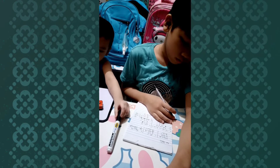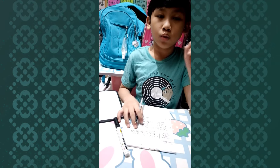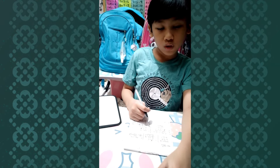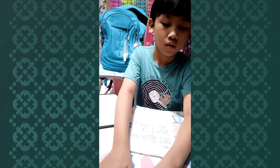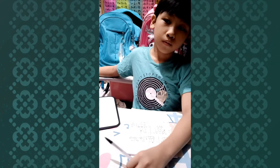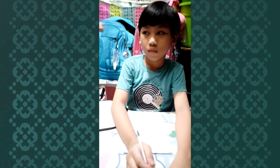The answer is 8. Because when we skip count by 8: 8, 16, 24, 32 — it will never reach 36. 32 plus 8 is 40. Or simply, 36 divided by 3 gives 12; 36 divided by 12 gives 3; 36 divided by 1 gives the same number; 36 divided by 2 gives 18; 36 divided by 18 gives 2; 36 divided by 6 gives 6. But 36 divided by 8 will not give an exact whole number. So the number which is not a factor of 36 is 8.